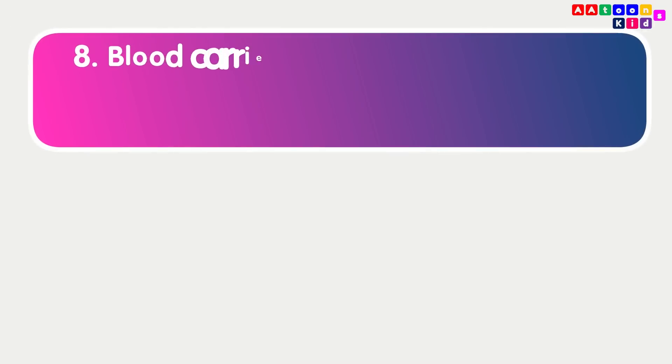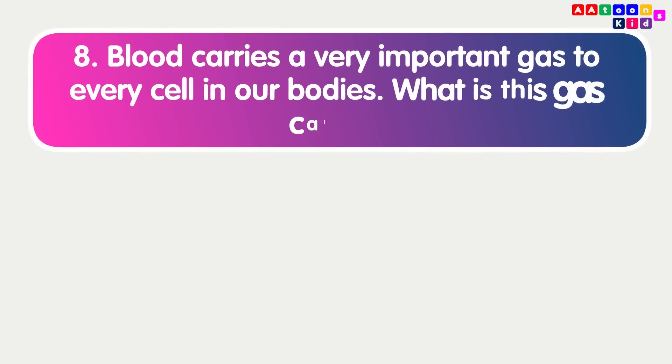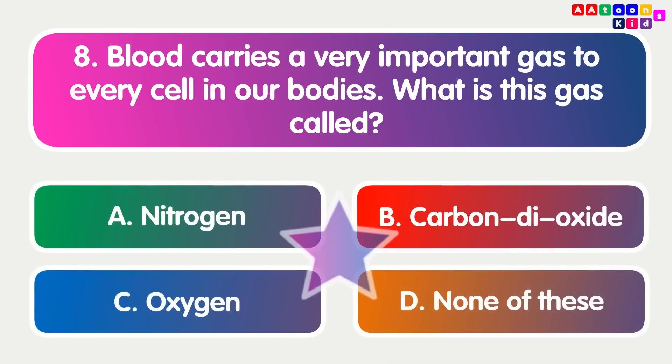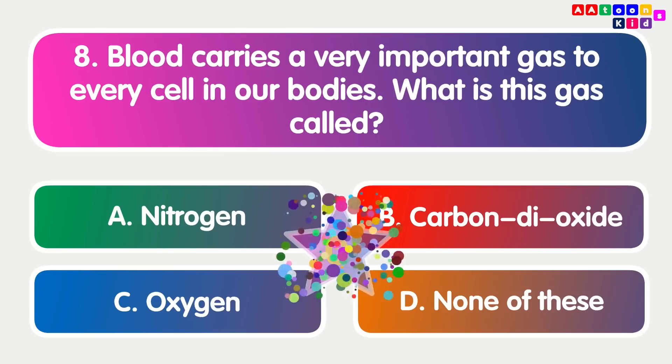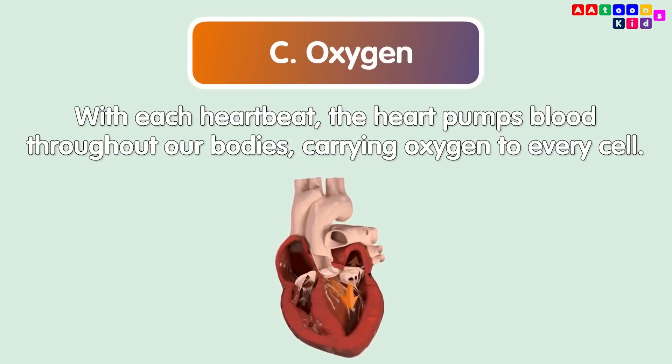Blood carries a very important gas to every cell in our bodies. What is this gas called? Oxygen. With each heartbeat, the heart pumps blood throughout our bodies, carrying oxygen to every cell.